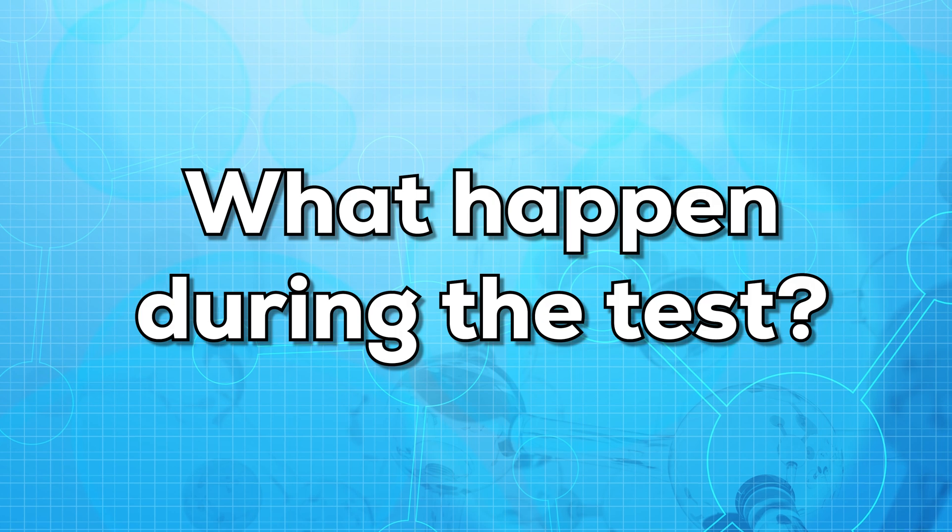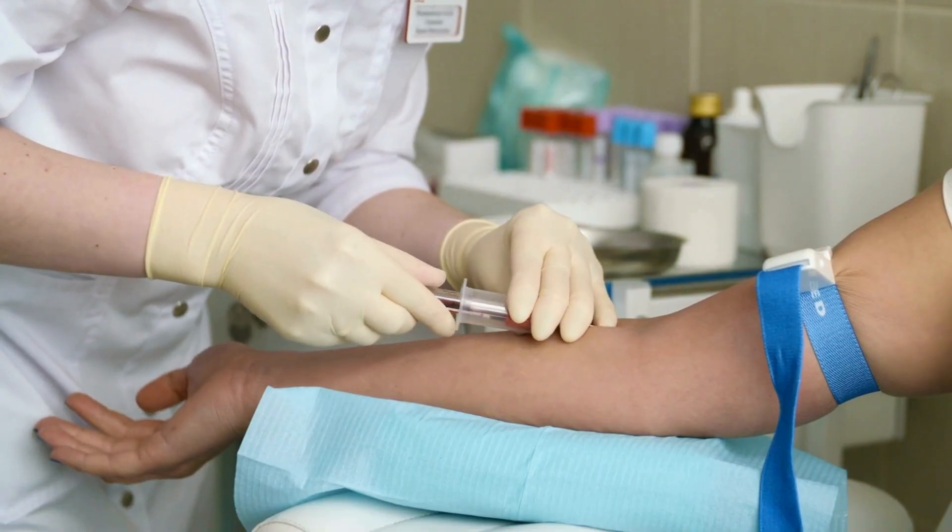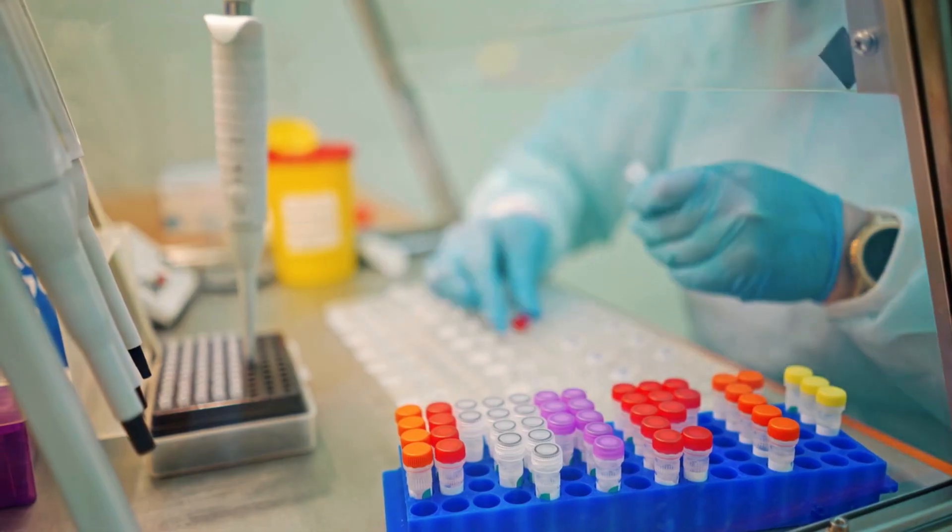Now let us see what happens during the test. For this test, a small sample of blood is collected from the vein of your arm. The sample is then sent to the lab. The results usually take 2-3 days depending on the lab.